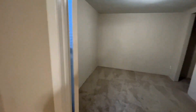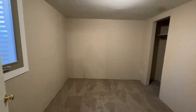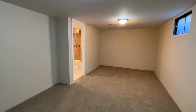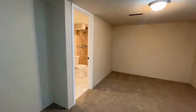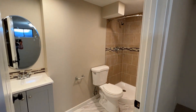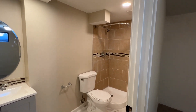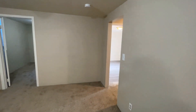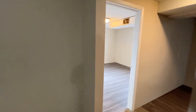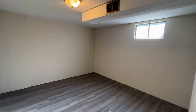The fourth bedroom and the second bathroom, which has a stand-up shower and all new floors, vanity, and toilet. This room also leads off to a bonus room that you can do crafts or extra storage, and it does have a closet also.